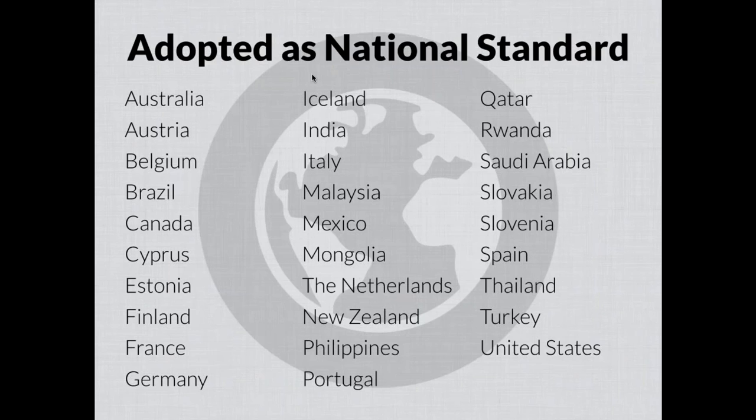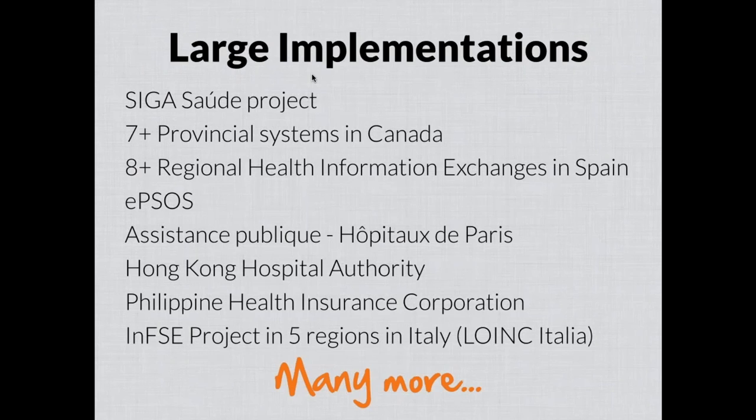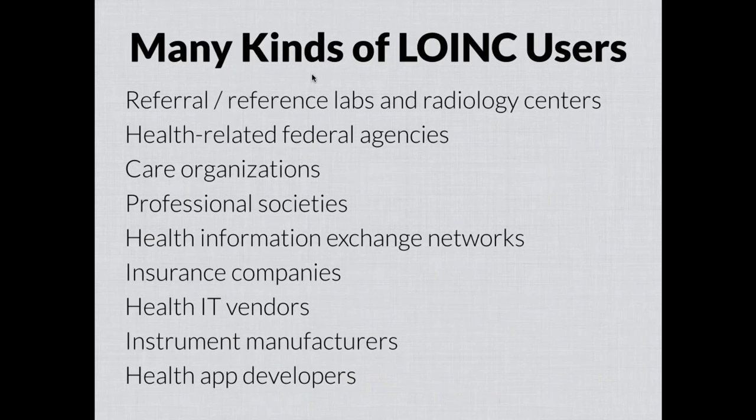This slide lists the countries where LOINC has been adopted as a national standard in some official policy — whether a national health program or legislation or something similar. We believe it's 28 or 29 countries, though sometimes these adoptions pop up and we find out about them much later. In addition to official adoptions, there are many large implementations of LOINC around the world, including health information exchanges, insurance companies, and large healthcare organizations.